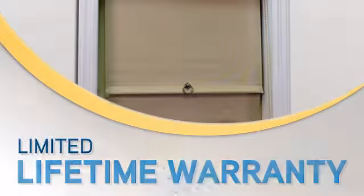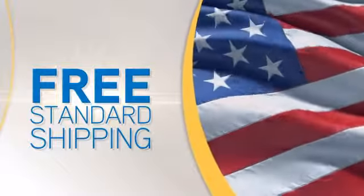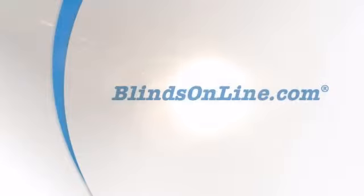Plus, you get a limited lifetime warranty. Buy now to get free standard shipping on most orders. Only at BlindsOnline.com.